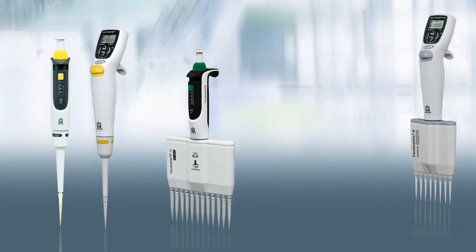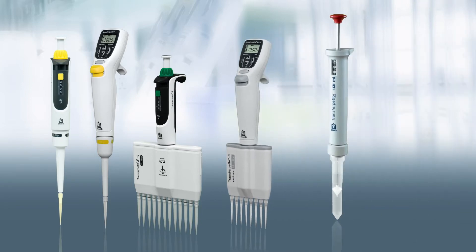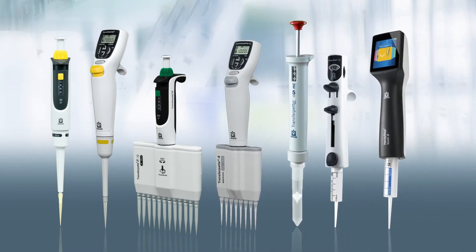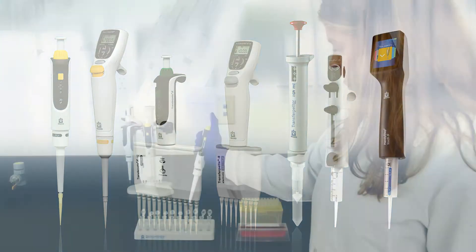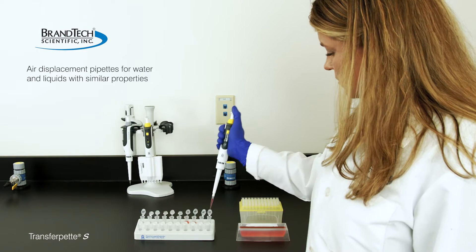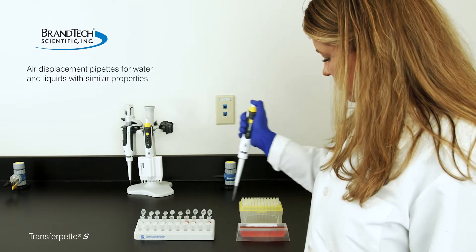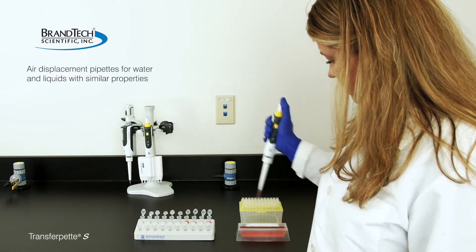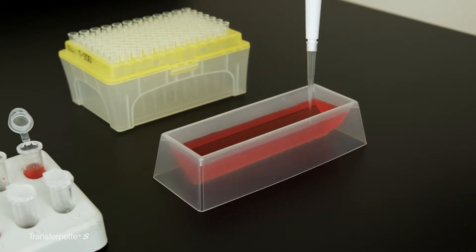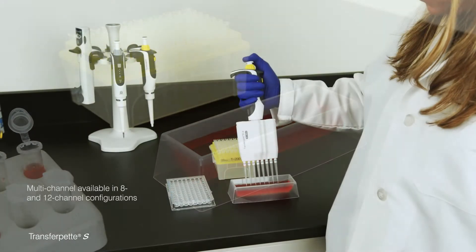Complete Pipetting Solutions from Brandtech Scientific. Brandtech Scientific offers a complete range of tools for working with liquids in the microliter to low milliliter volume range. Air displacement pipettes are the most common pipetting device in the laboratory. With these pipettes, a column of air is used to move liquids in and out of a disposable plastic pipette tip.